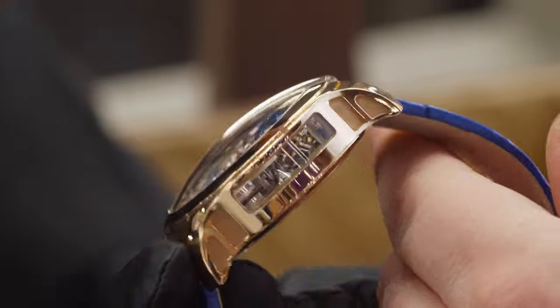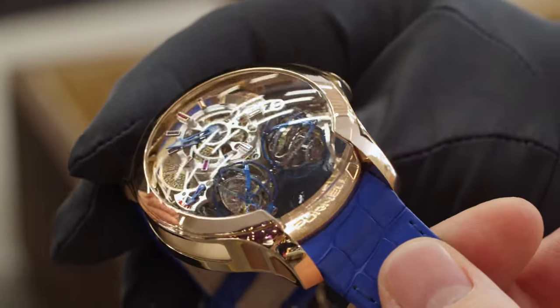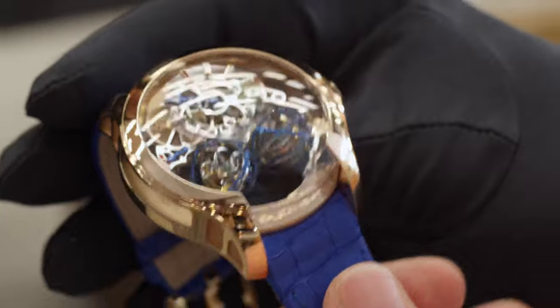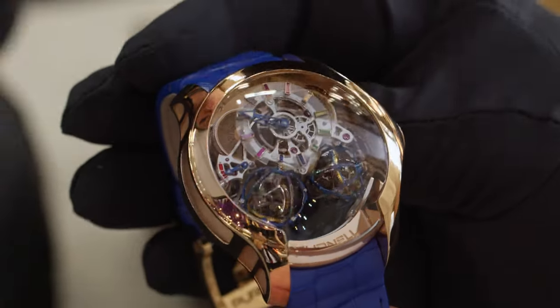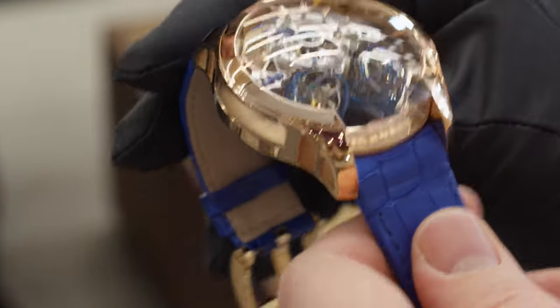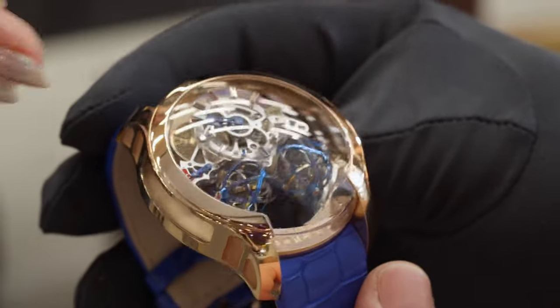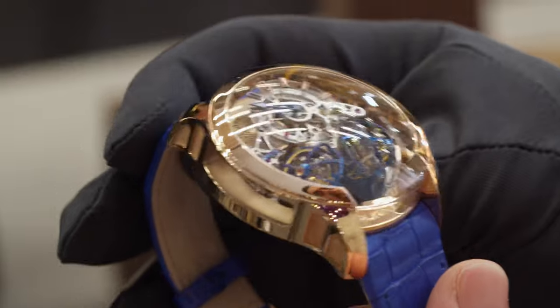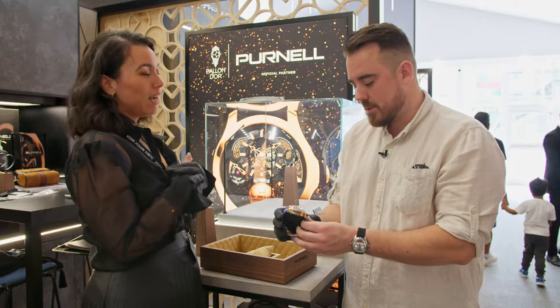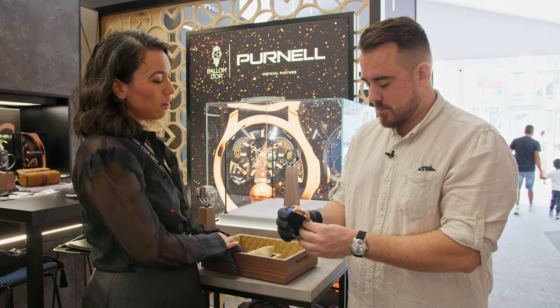The actual case construction is in several parts, designed with our close partners and manufacturers in Switzerland. We have different case components that come on the side, the top, and the back. This gives us the possibility of doing the watch in several materials — for example, a bezel in gold with the rest in forged carbon. We can do mixed material components, and we'll probably be unveiling more of that next year.